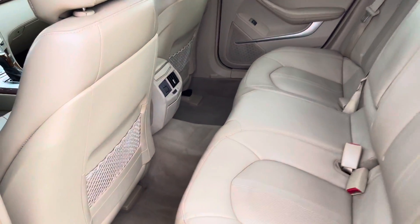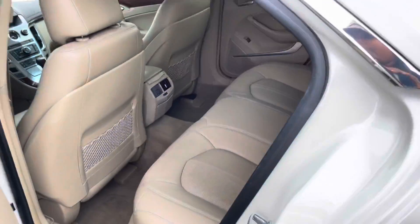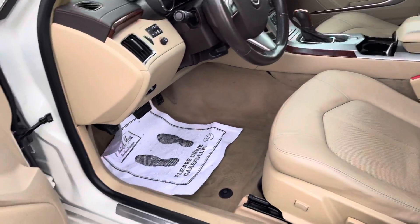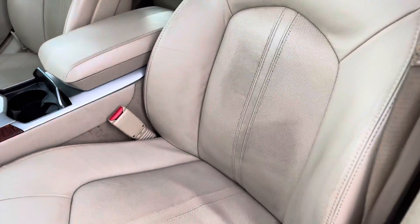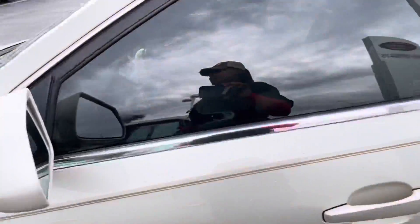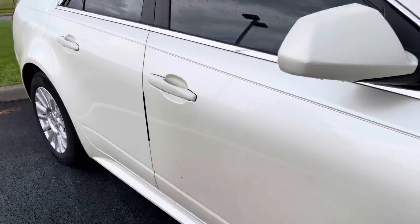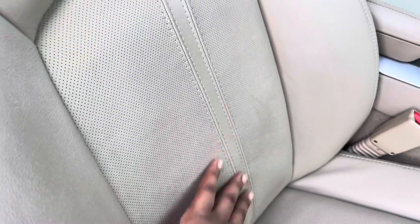Interior shot. Back seat looks really, really good. Leather's in pretty good shape. It's got a little wear there, little dark spots, possibly something that can come out of the seat. Not too bad on the wear there. Same thing, a little bit darker here on the seat.